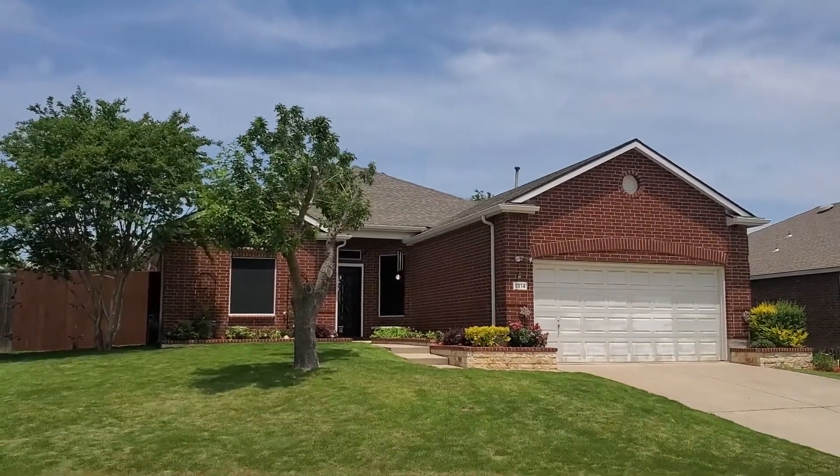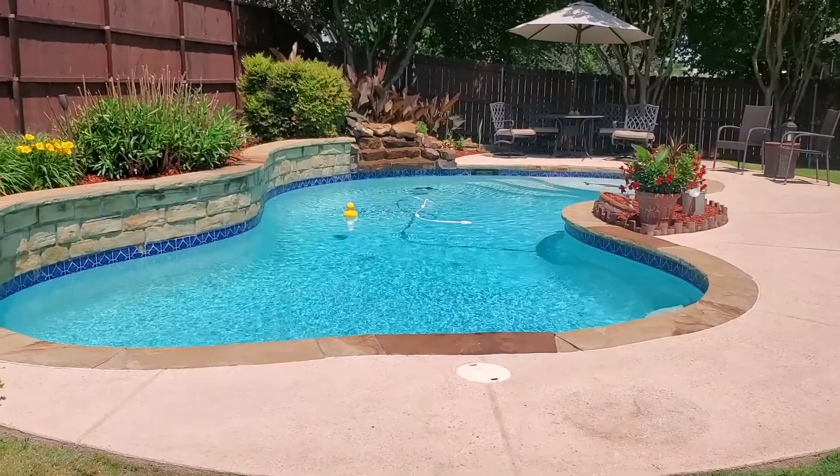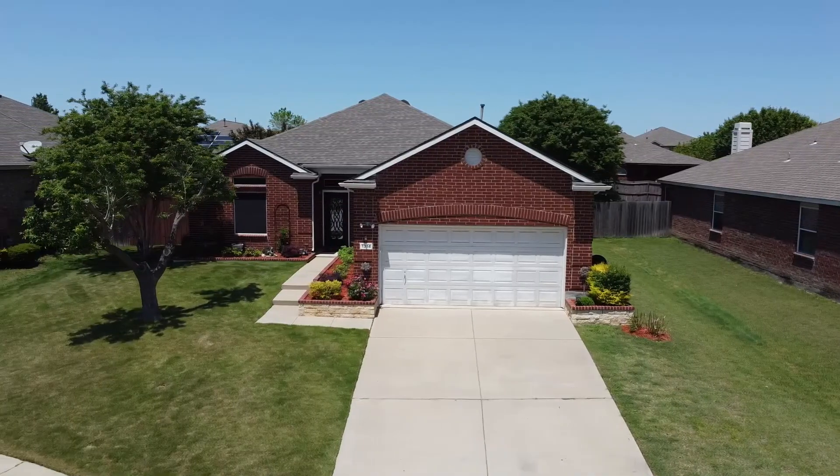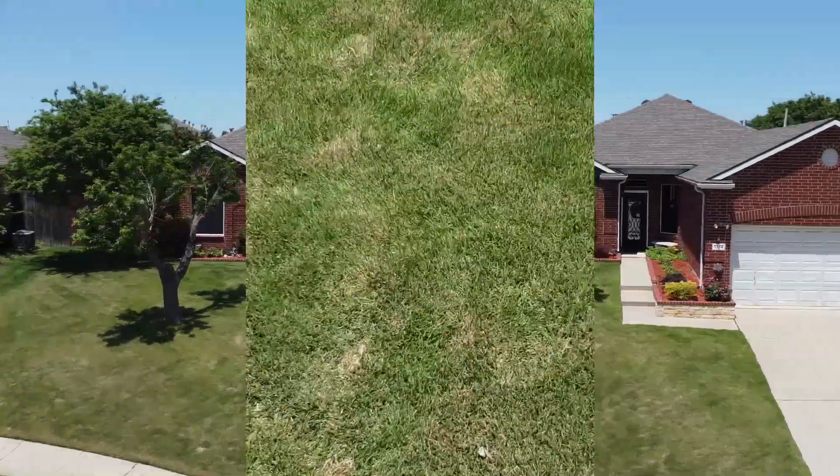Are you looking for that special family home with plenty of charm and a sparkling pool for those long hot summer days? You'll find it here nestled in a small cul-de-sac at Birmingham Farms in Wiley.